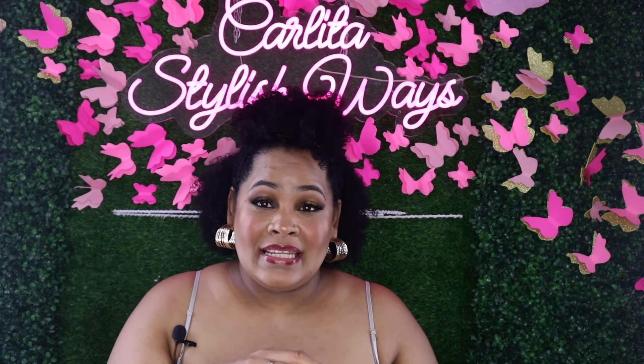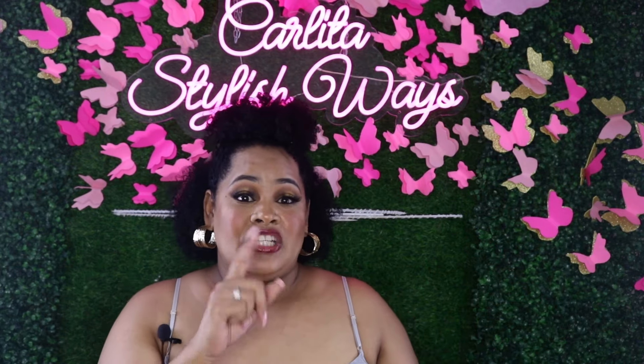Shein clothing sizes fluctuate — sometimes the item runs small, sometimes it runs large. When buying clothing on Shein, you need to read the reviews before you buy to decide whether to size up or size down. I haven't bought clothing on Shein in a long while; usually it's just accessories and makeup. This top I got in a 1XL. Normally I wear large or extra large, but on Shein I have to size up.